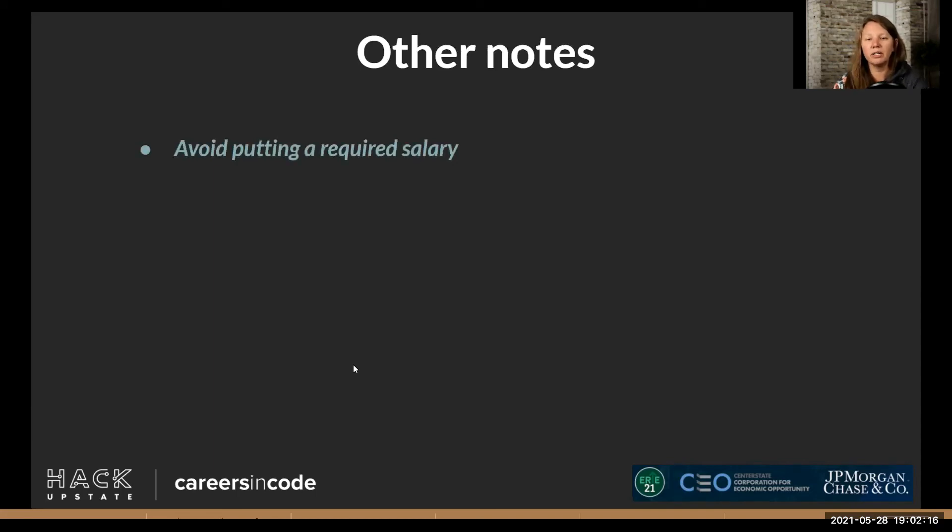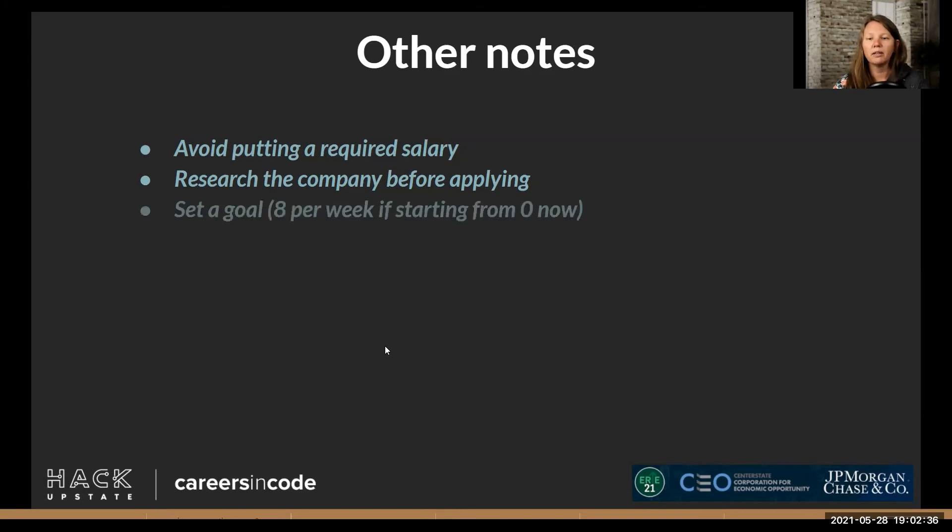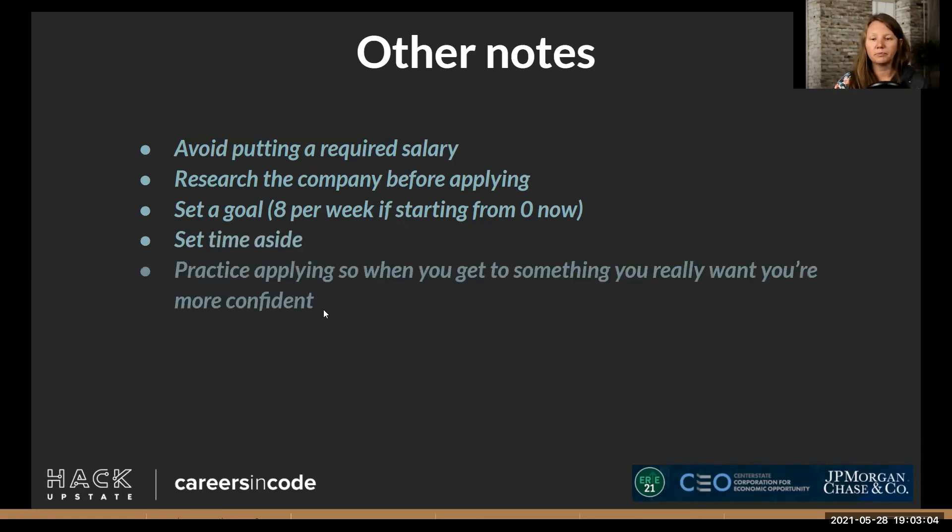Research the company before you apply. Set a goal for yourself — if you wanted to reach 100 applications by the end of the program and we're halfway through, you'd need to do about eight applications a week to get there. I don't think we're necessarily holding everyone to that anymore, but it's still a good goal. If you want to hold yourself to it, that's where you're at right now.